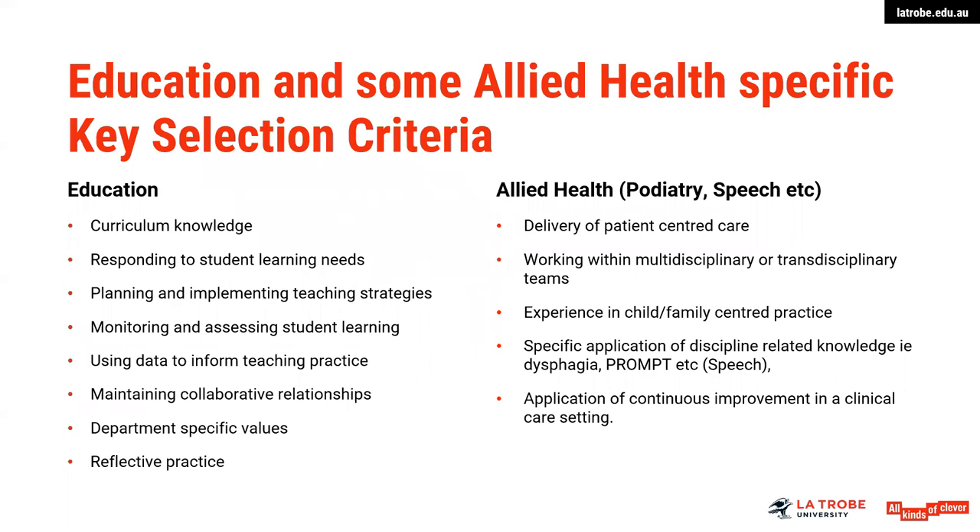For education, typical key selection areas include curriculum knowledge, responding to student learning needs, using data to inform teaching practice, collaborative relationships and reflective practice. For allied health, you might find criteria focused around patient-centred care, family-centred practice, or working within multidisciplinary or transdisciplinary teams. These criteria are specific depending on the industry sector.